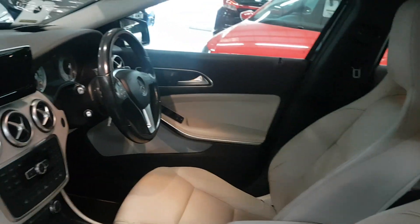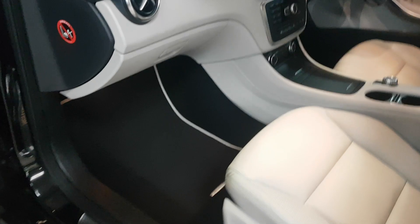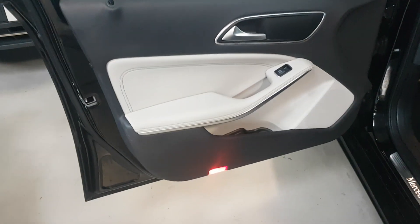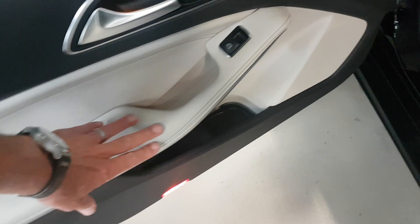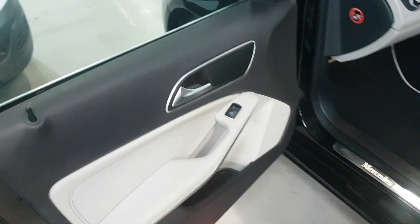There's no scratches, there's no marks, and obviously you've got to take my word for it — no funny smells. Even on these areas here which are obviously prone to damage where people jump in and kick around, there's no issues whatsoever.